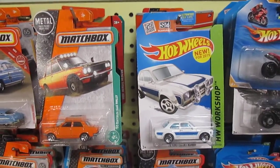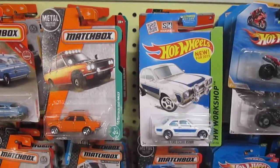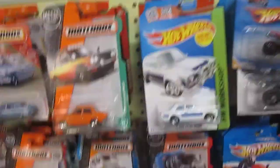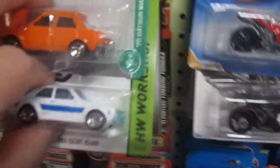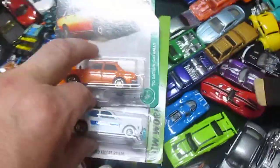Sam, who do you got? I have the Hot Wheels. Alright, I'm here with my son Sampson and he is picking Hot Wheels to go and win this race. I'm going with Matchbox. Matchbox really wins.